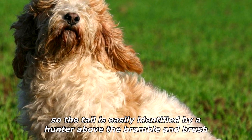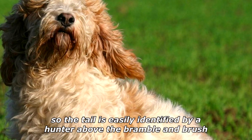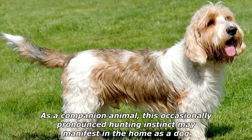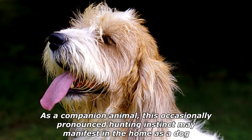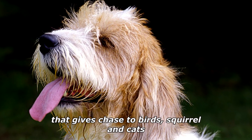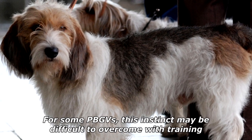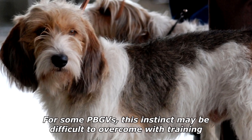Saber tails — another PBGV nickname — are typically white at the tip of the tail, so the tail is easily identified by a hunter above the bramble and brush. As a companion animal, this occasionally pronounced hunting instinct may manifest in the home as a dog that gives chase to birds, squirrels, and cats. For some PBGVs, this instinct may be difficult to overcome with training.